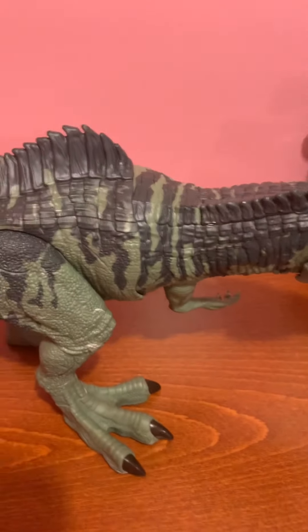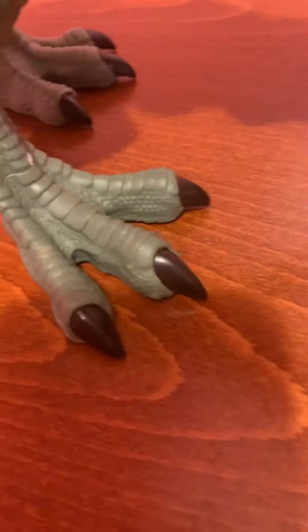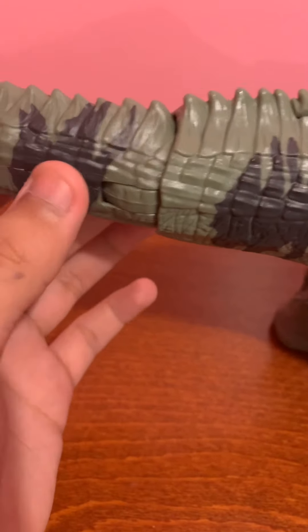Here's the Giga dinosaur. You can move the tail, which is pretty cool. When you're playing, you can pose it, which is a nice feature. I didn't fully understand why they designed this part the way they did, but honestly it's not a bad thing — it's kind of really cool.